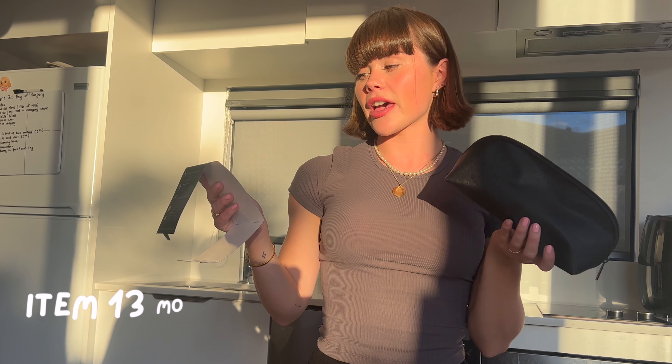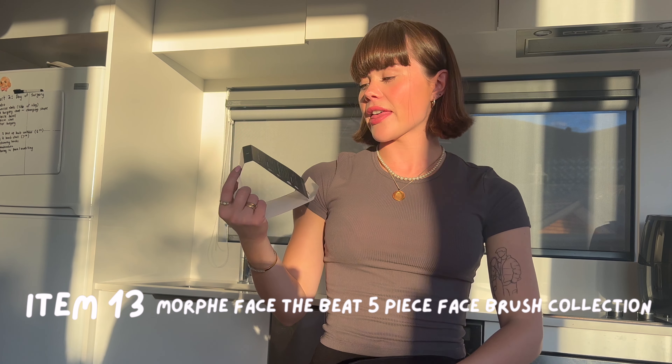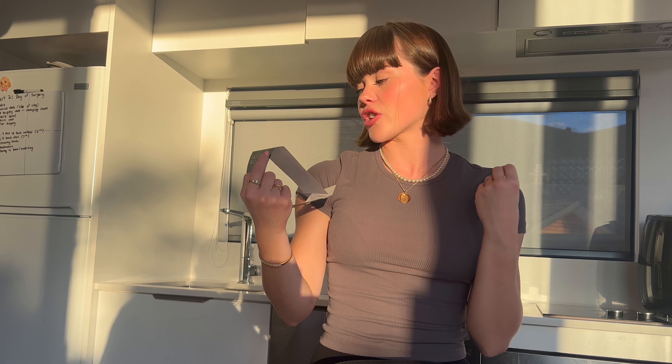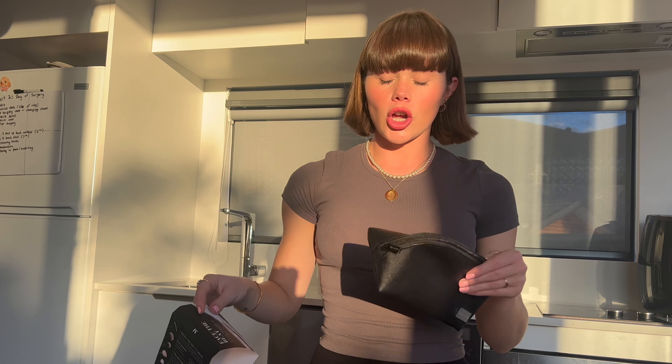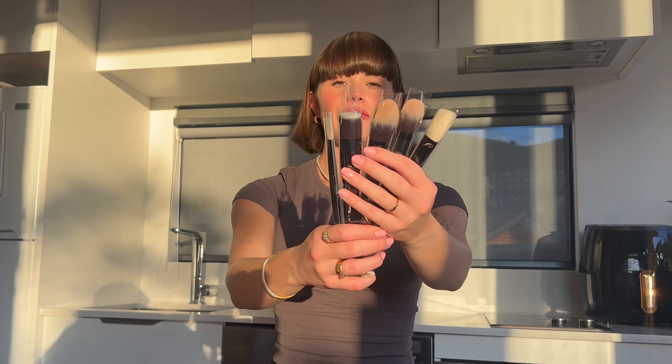The next thing I got was the Face the Beat 5-piece Face Brush Collection. It comes in another bag and has every brush you need — the Pro Flat Buffer Brush, a powder brush, precision brush, angle brush, and highlighter brush. It was around $44 for five brushes, and I was contemplating getting one brush from Hourglass which was $120. So I thought this was such a better deal because it got me the powder brush I was after.